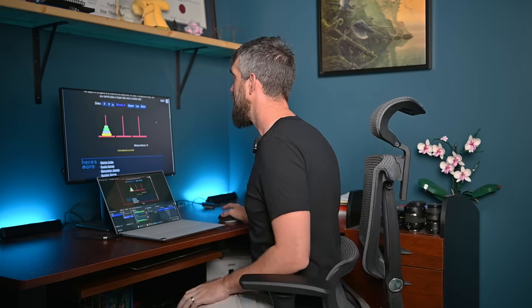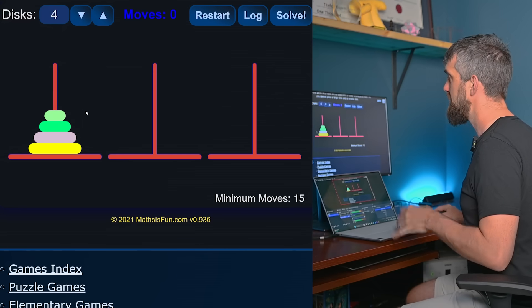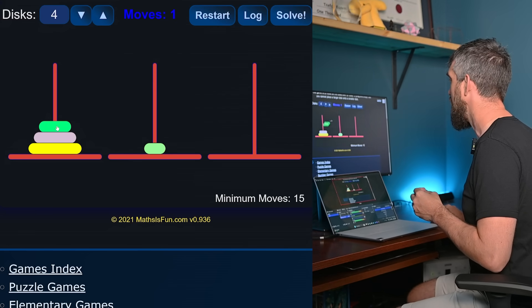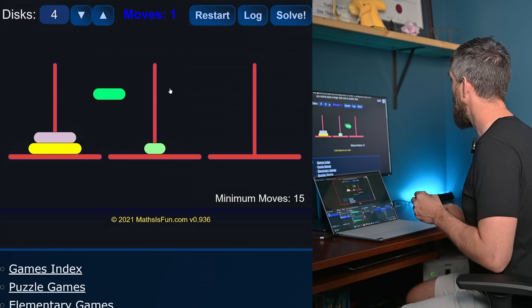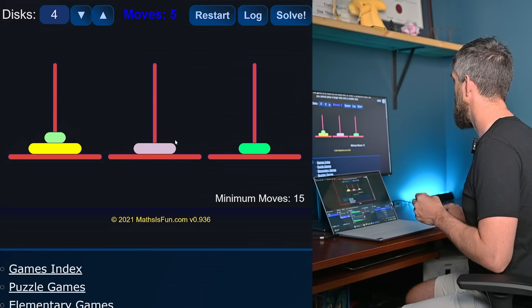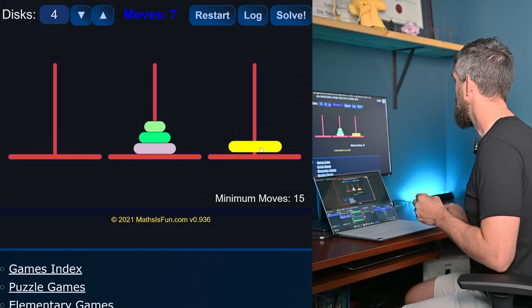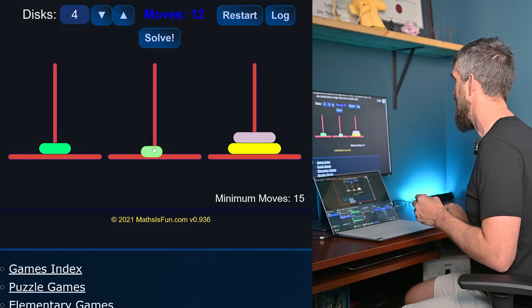This game here is called the Towers of Hanoi. Basically you have a stack of blocks, and you want to move the entire stack over to the right. The problem is you're not allowed to take a smaller block and put it underneath a bigger block. So you have to follow a pattern where you move things over. I'm going to move this over here — now I've got the stack of three, I can finally take the biggest one off to the right, and let's see if I can do it in the minimum number of moves, which is 15.